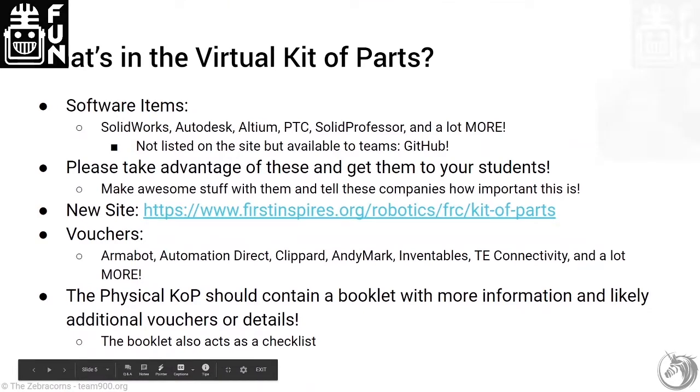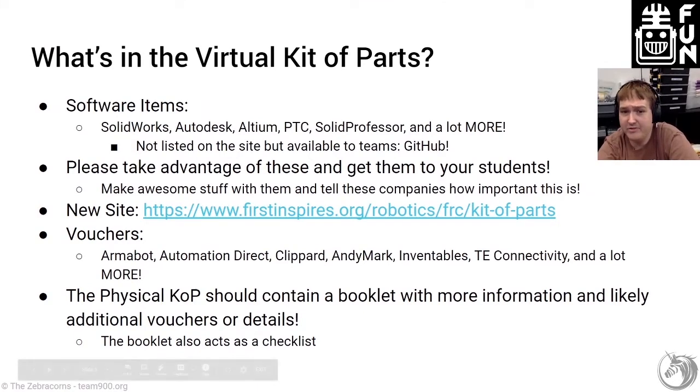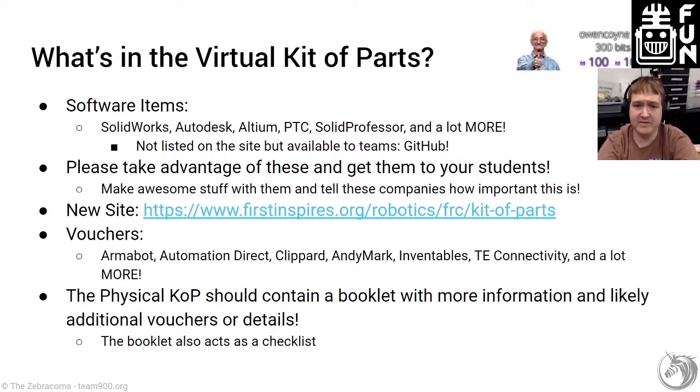Vouchers this year: Armabot is back, Automation Direct is back, I think Clippers is in there, AndyMark of course if you opted out of the Kit of Parts chassis and took the product donation voucher, Inventables — a great place to get tools and materials for your team — TE Connectivity is back, and there's more as well. The physical Kit of Parts will contain a booklet, as it has for the last two years, that has a lot more information and actually acts as a checklist so you can check things off as you go through.